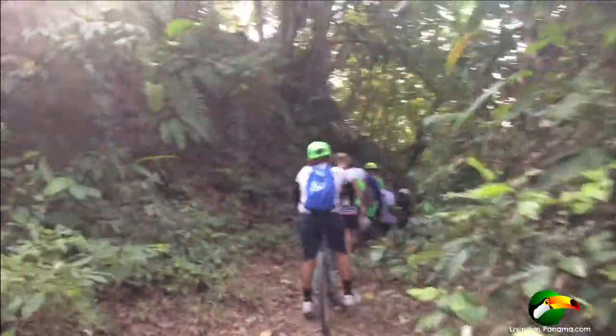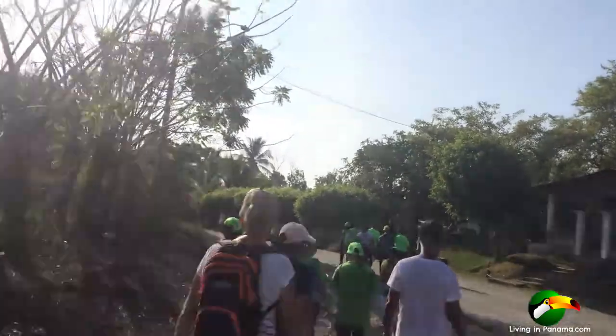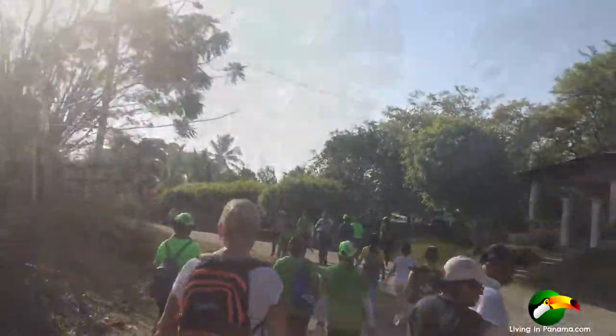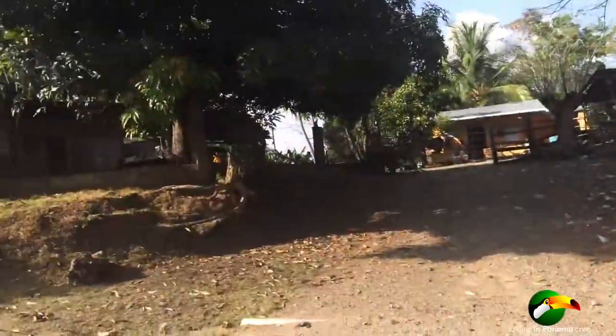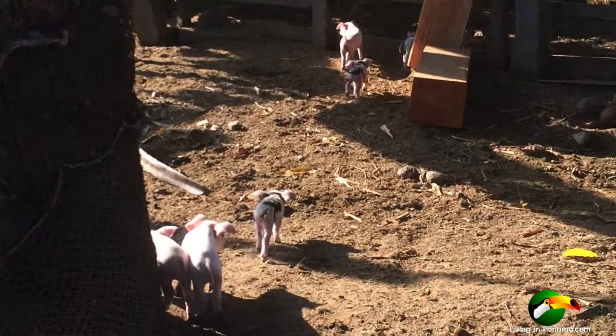After a bit, we dropped down into the Alta San Vicente neighborhood and turned left towards town. If you take the right you see here, you'll head out to Punta Burrica. I've included some photos of some of the more rustic parts of Alta San Vicente that I thought you might enjoy.